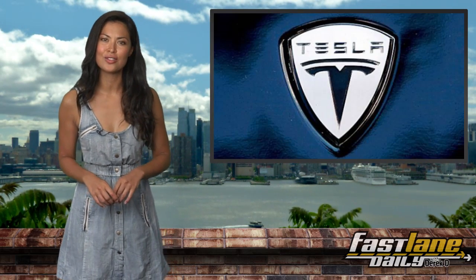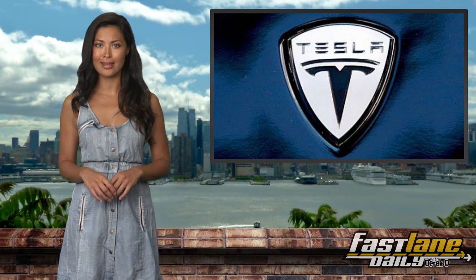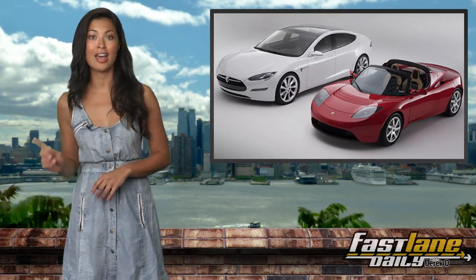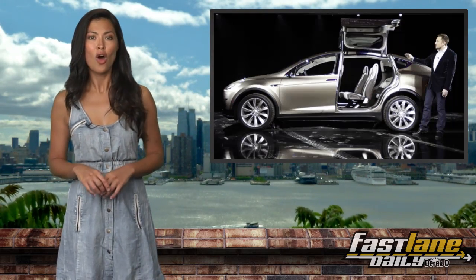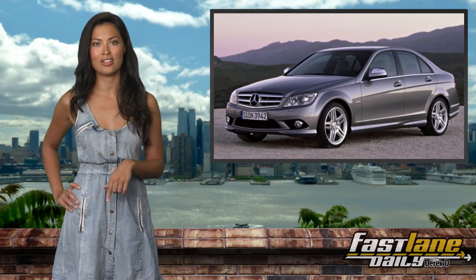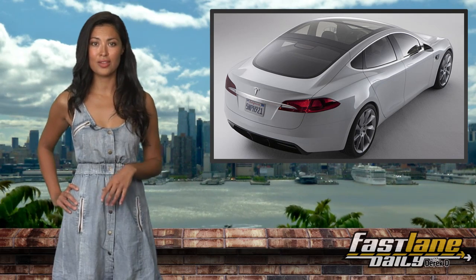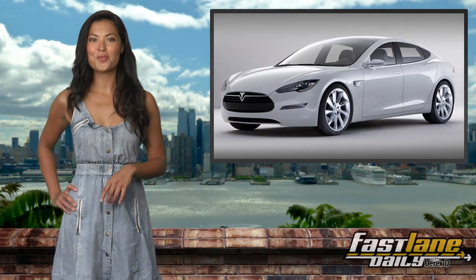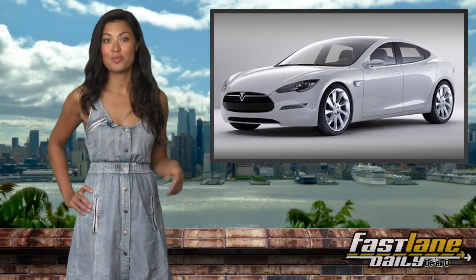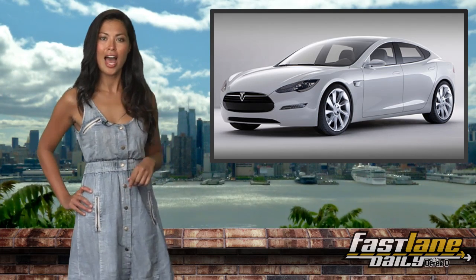It looks like the sports saloon segment will have another competitor in the market soon, and I'm not talking about the Cadillac ATS. It looks like Tesla — the maker of the Roadster, the new Model S, and the upcoming EV SUV — wants in on the BMW 3 Series, Audi A4, and Mercedes C-Class crowd. They plan on entering the segment with a sedan priced around $30,000. The vehicle would be, of course, an EV, which means the new sedan will get some serious attention from the eco-minded at this price point.